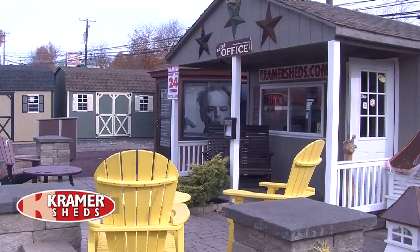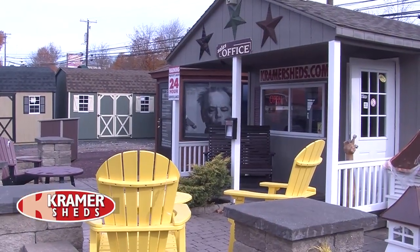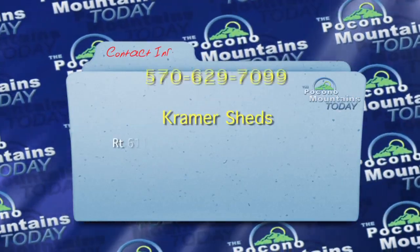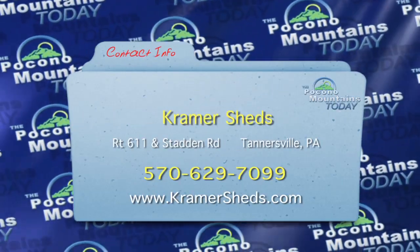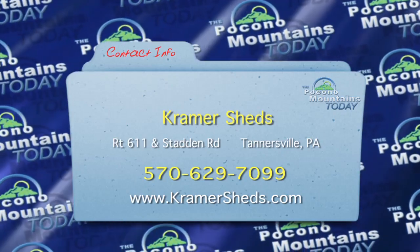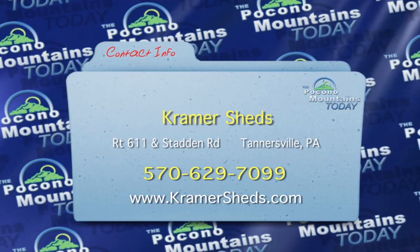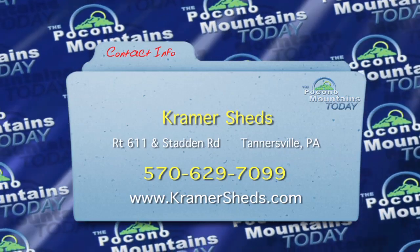If people want more information, they can always stop by and see us at our main office on 611 in Tannersville. They can look us up on Facebook — we have great deals and promotions advertised there weekly. You can also check us out on the web at kramersheds.com, or just give us a call at 570-629-7099.